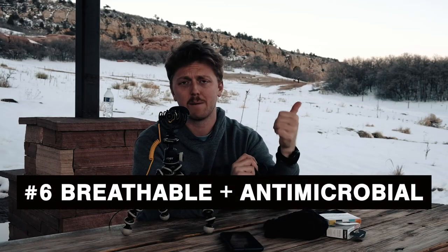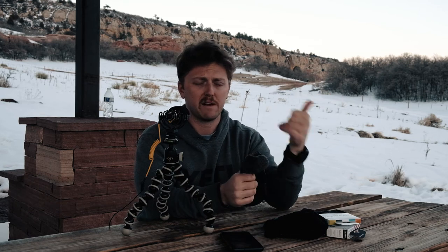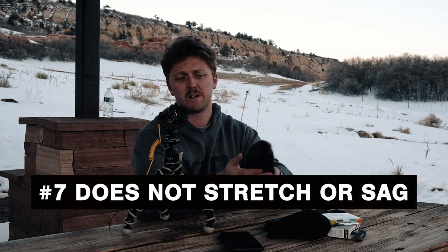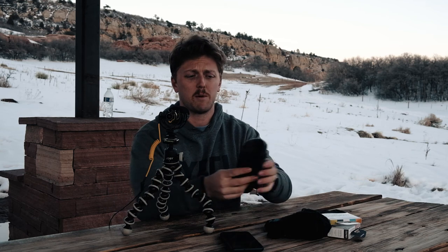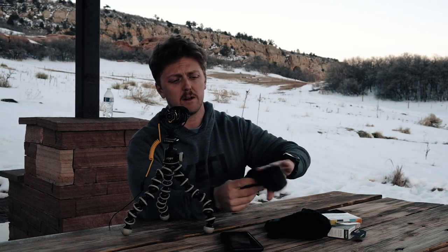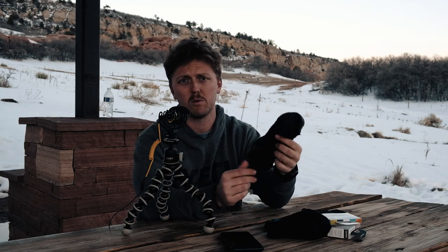Merino wool is also breathable and antimicrobial. All of these features are purely beneficial for backpacking, hiking, and anything outdoors. When you can only have one or two pairs of socks and you're out for multiple days, antimicrobial properties, breathability, and insulation are all huge bonuses. Another good feature is that it doesn't stretch like cotton — merino wool is pretty much how it's going to be out of the box. The moisture wicking also helps keep you dry and in turn helps reduce blisters.